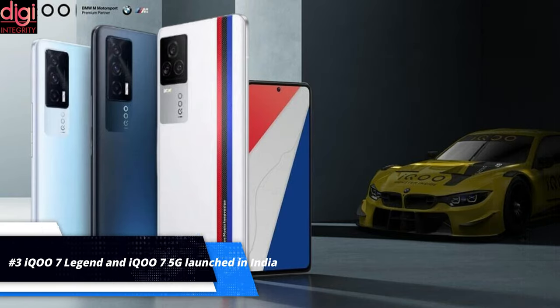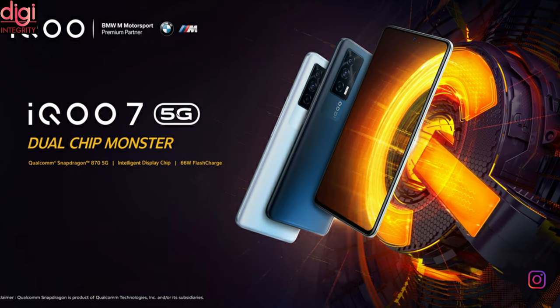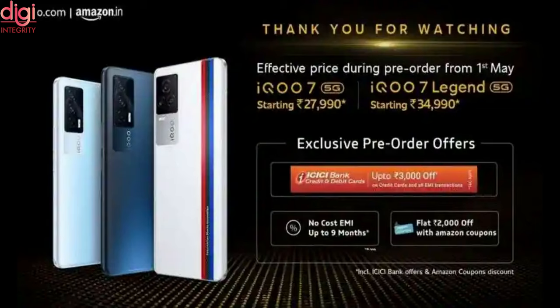iQOO has launched its latest flagship 5G smartphones, the iQ7 and iQ7 Legend, in India. As promised, both have a 6.62-inch Full HD Plus AMOLED screen with a 120Hz refresh rate and a 91.4% screen-to-body ratio. The iQ7 runs on the Snapdragon 870 processor, while the iQ7 Legend Edition runs on the latest Snapdragon 888 processor, with up to 12GB of LPDDR5 RAM and 256GB of storage. It runs on Funtouch OS 11.1 based on Android 11.